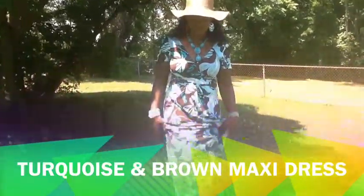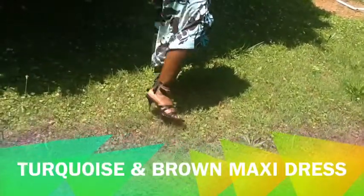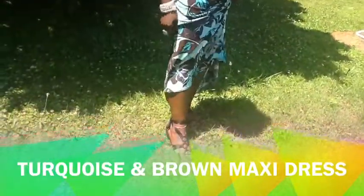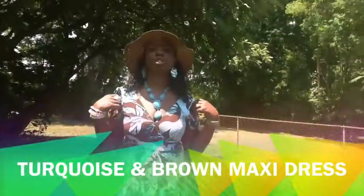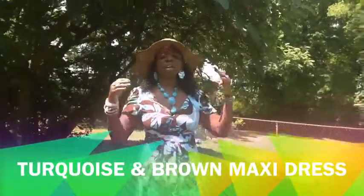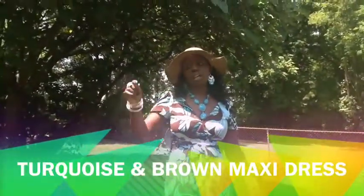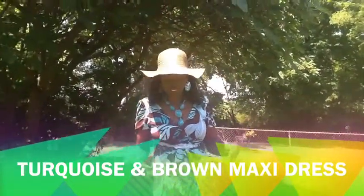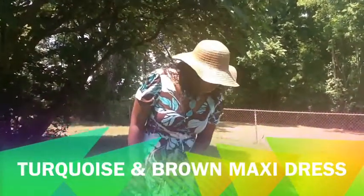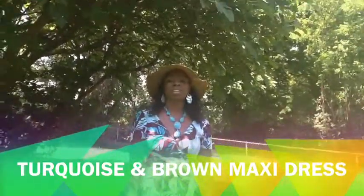I'm wearing these shoes that I got from the thrift store — I love the way they tie up in the back. These shoes were $3.99. This dress was $4.00. And the hat — I love my hat. I got it from the dollar store; I only paid $1.00 for it, and it paired well with the whole outfit. So there you have it — my turquoise and brown maxi dress. See you guys later on the next video, bye-bye!